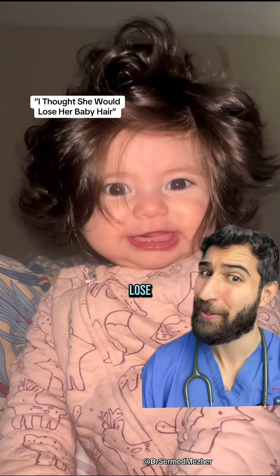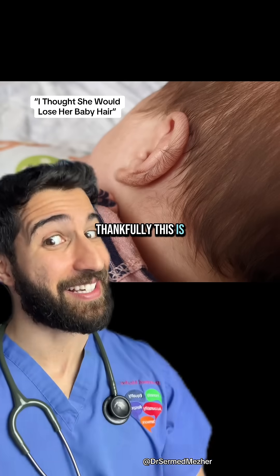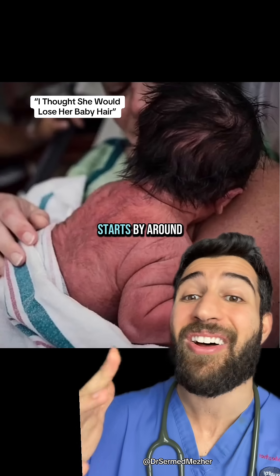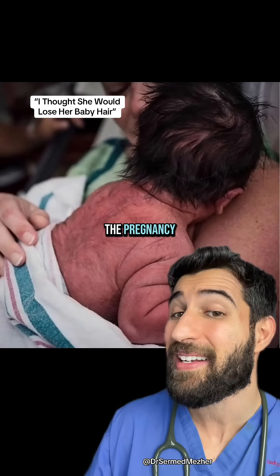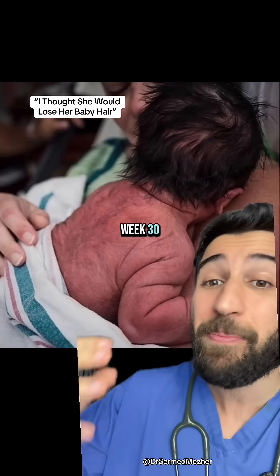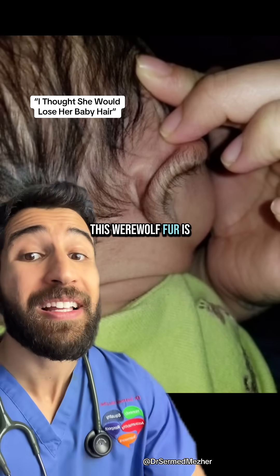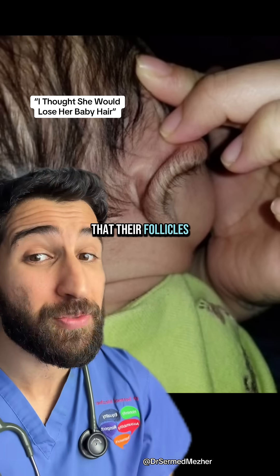That's not the baby hair you lose — thankfully. This is a very thin, soft, delicate layer of hair which usually starts by around week 14 of the pregnancy and tends to shed by around week 30, but can sometimes still be there when they're born. This werewolf fur is the first hair that their follicles produce.